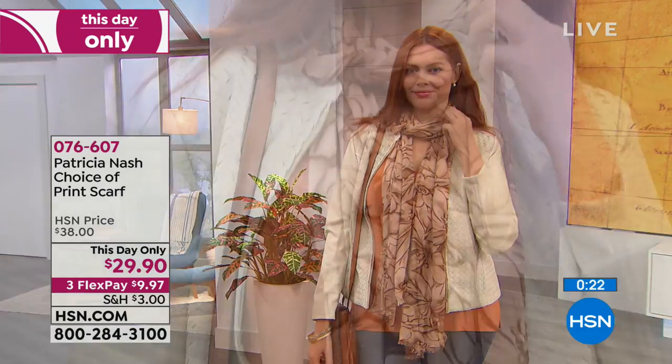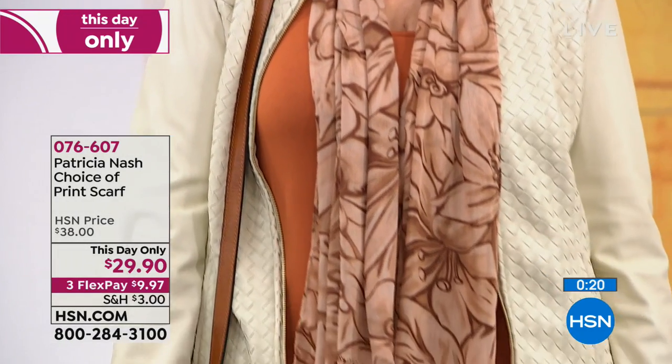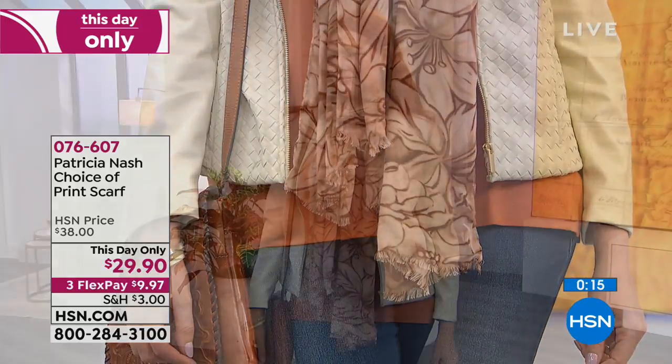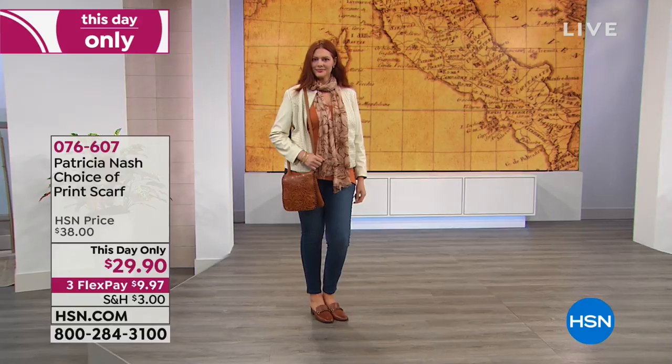This day-only price — normally $38, now just $29.90. It's 100% viscose, 79 inches in length, 24 inches wide, and less than $10 to get home with shipping and handling. Item number 076607. A great finishing piece in these transitional months as we move into the cooler weather.